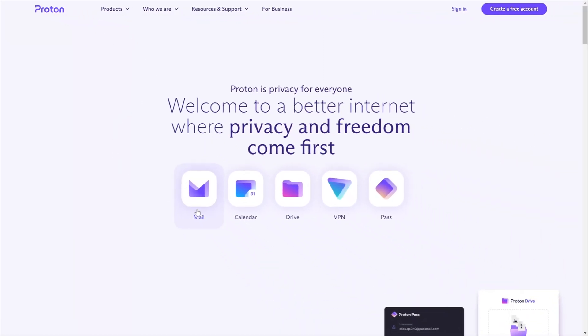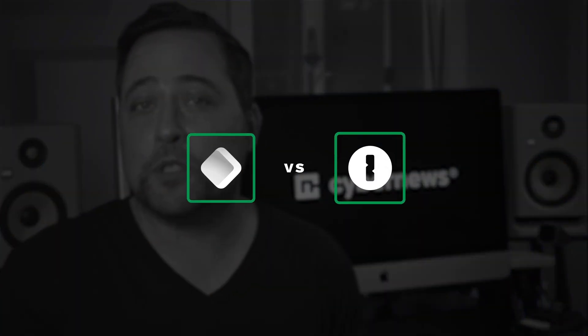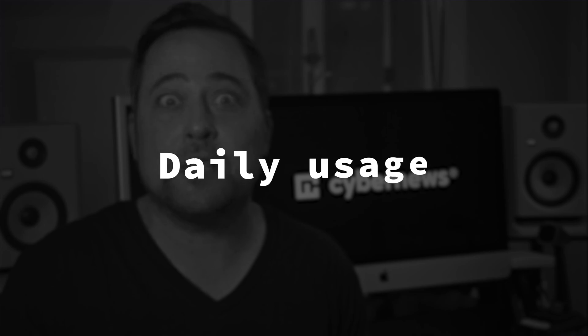Proton, the company responsible for ProtonMail and ProtonVPN, recently introduced its newest product, ProtonPass. But can it rival the current industry leaders? What's a better way to find out than comparing 1Password versus ProtonPass in daily usage and security?